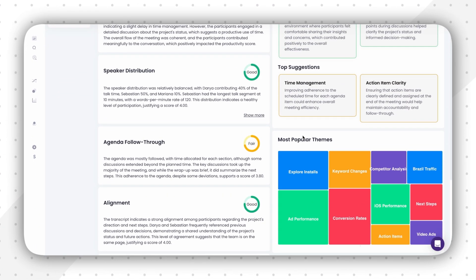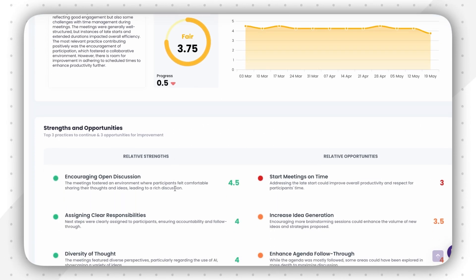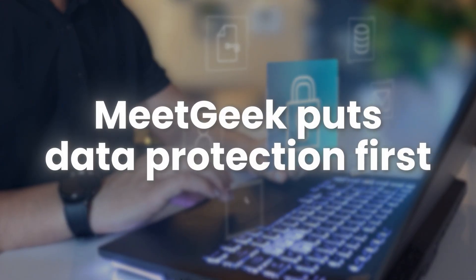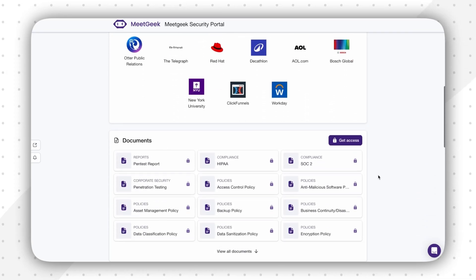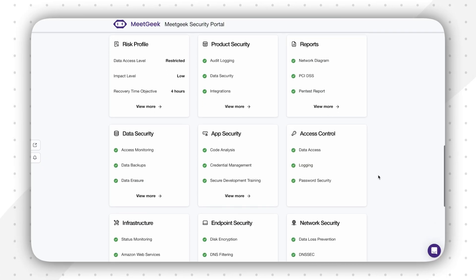There are also meeting insights. Beyond just the notes, MeetGeek offers valuable insights — speaker labels, talk time analysis, the sentiment of the meeting, and even tips on how to improve the meeting, which can be quite helpful in making your meetings more efficient. And let's look at our elephant in the room again: data protection. This is a significant consideration, especially in a professional environment. MeetGeek is designed with security and privacy compliance in mind, offering a more controlled environment for sensitive meeting data. In essence, MeetGeek aims to provide an end-to-end solution for taking meeting notes and managing data so you get the most out of it.